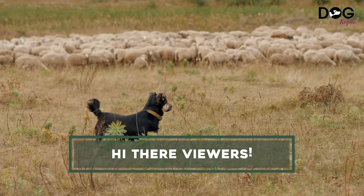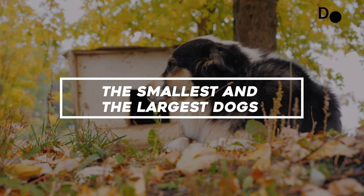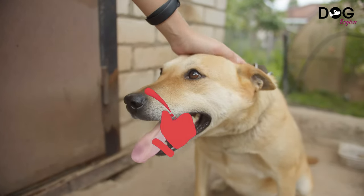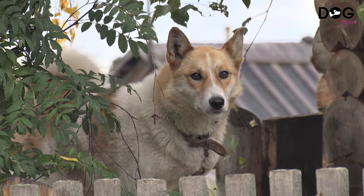Hi there viewers, previously on our channel you've seen the smallest and the largest dogs, now you can see the breeds that are the best guarding dog breeds for your home. So before we begin, do not forget to hit the like and share buttons and do subscribe to our channel for more.